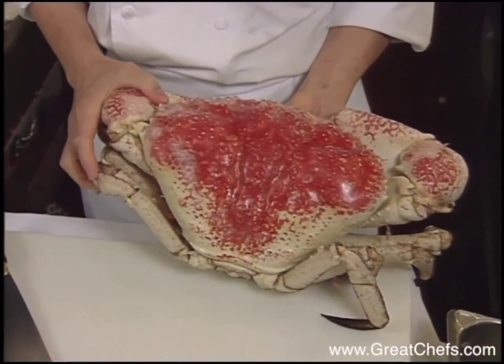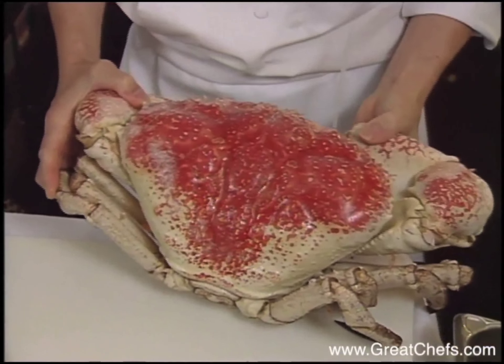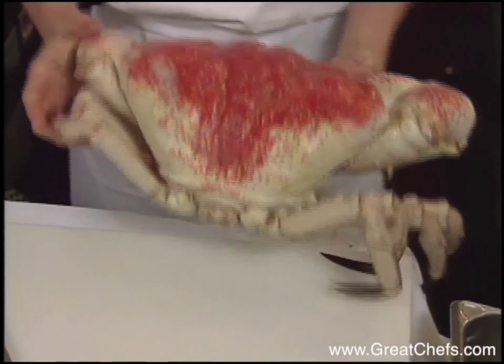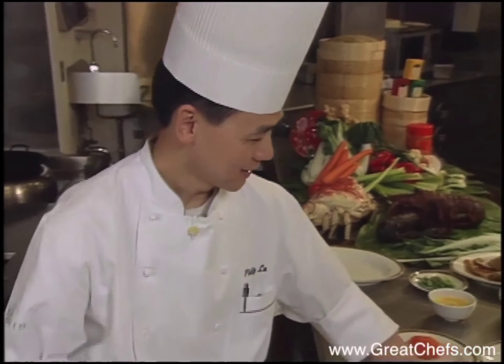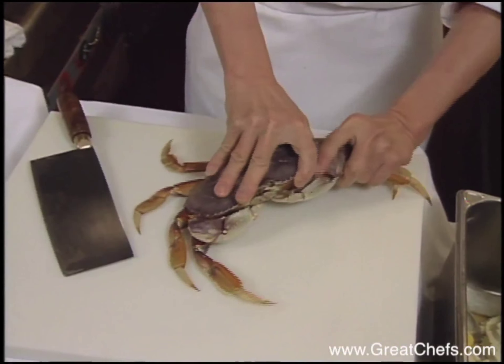Most times, we serve with this crab. It comes from Australia. And today, we're going to use a dangerous crab.